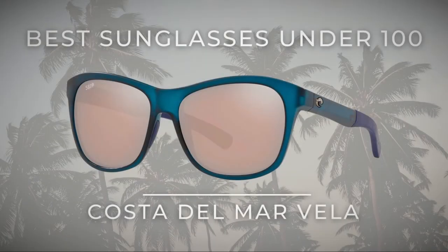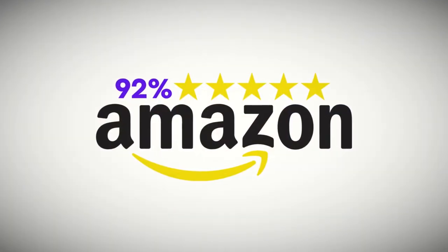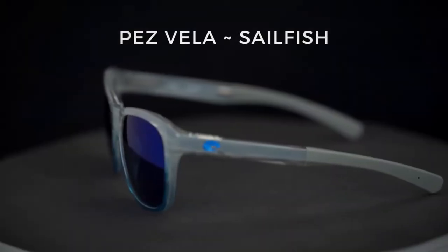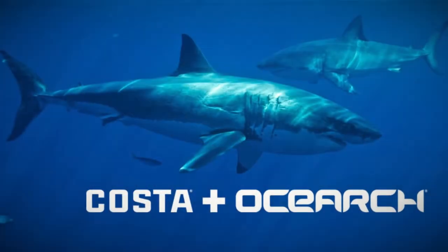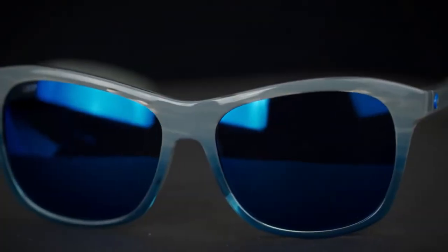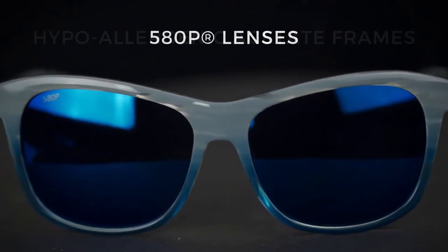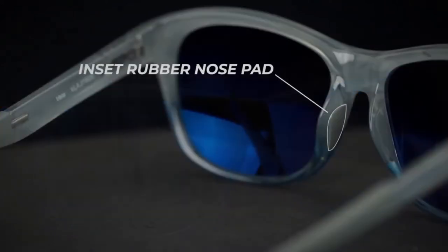Best sunglasses for under $100: Costa Del Mar Vela Sunglasses, with a 92 five-star rating on Amazon. Spanish for sailfish, the Vela represents these striking frames — part of their shark-inspired OSEARCH collection that helps fund shark research expeditions. Costa's Vela sunglasses are equipped with 580P lenses along with extremely durable, lightweight, hypoallergenic acetate frames.